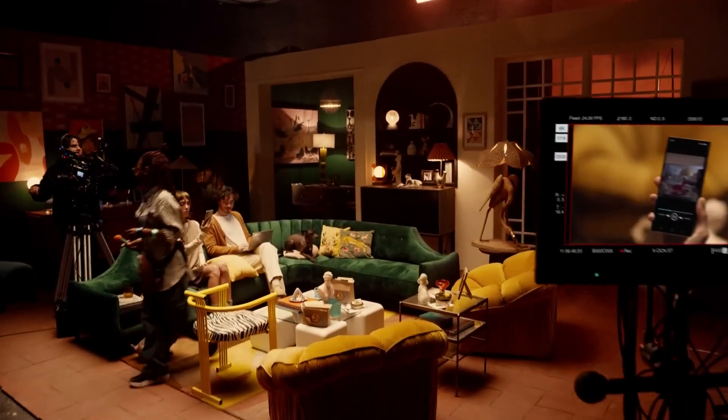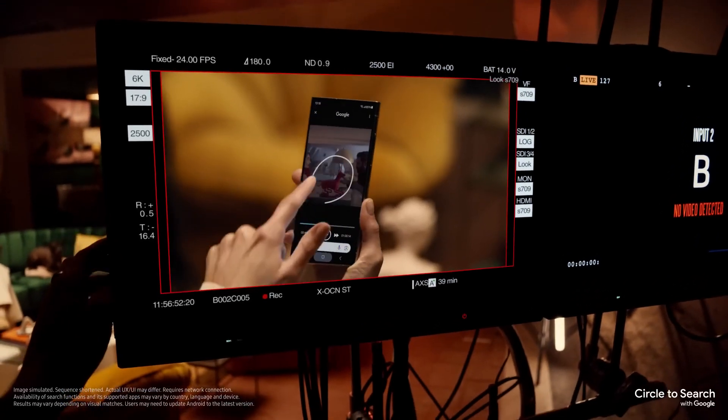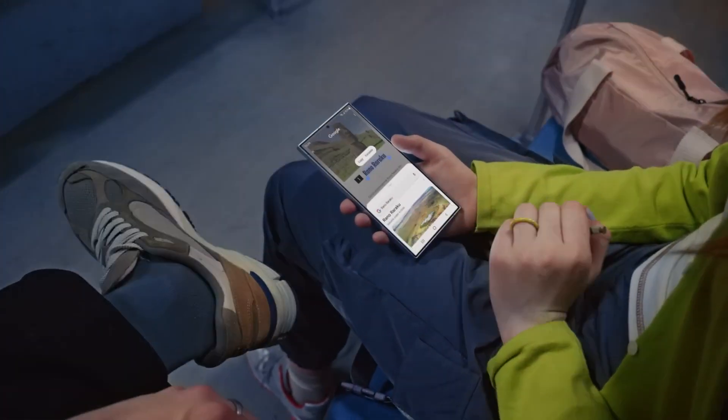It's a new way to find what you're looking for using just your finger. All you gotta do is circle it and find it. Find what? The lamp. Let me show you more. Landmarks — circle it, find it. Thingamajigs. Whatchamacallits. Just circle it. Cool. I know.